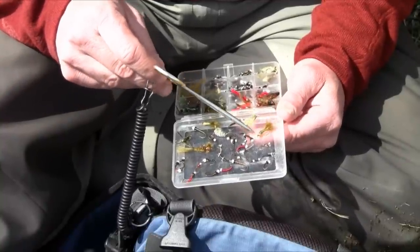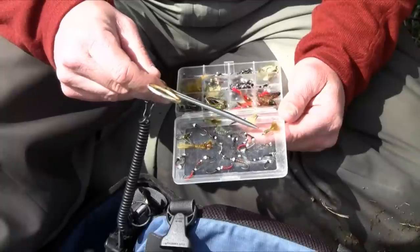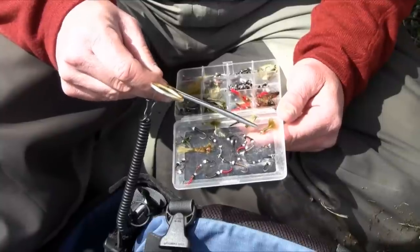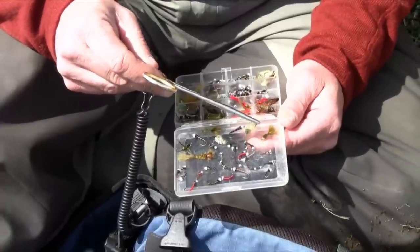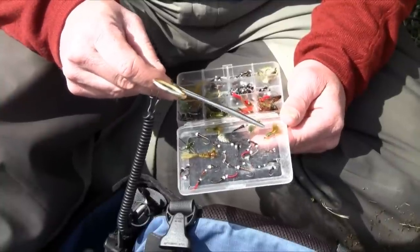Here are some damsels. Here's one of the all-time killers - the Superfly. Superfly looks like a damsel on steroids; he's kind of a short, squatty, fat little guy. While he does look like a damsel and does imitate one, it's the wiggle factor in Superfly that makes it happen. The bead helps with action and sink rate.